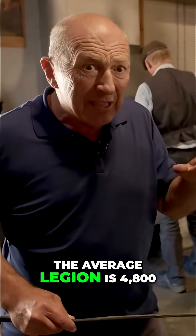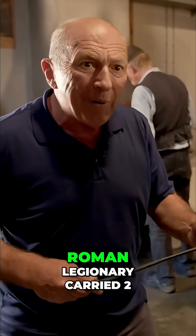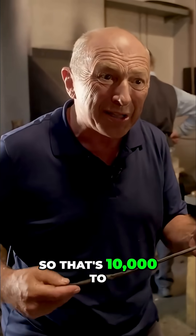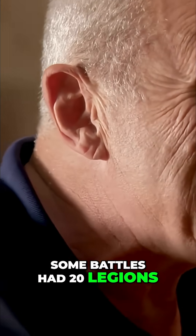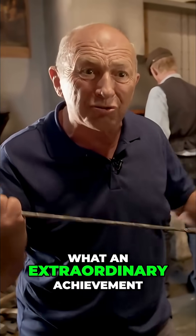The average legion is 4,800 — round figures, 5,000 people in a legion. A Roman legionary carried two of these over the shoulder, so that's 10,000 to supply a single legion. Some battles had 20 legions — 200,000 of these. What an extraordinary achievement.